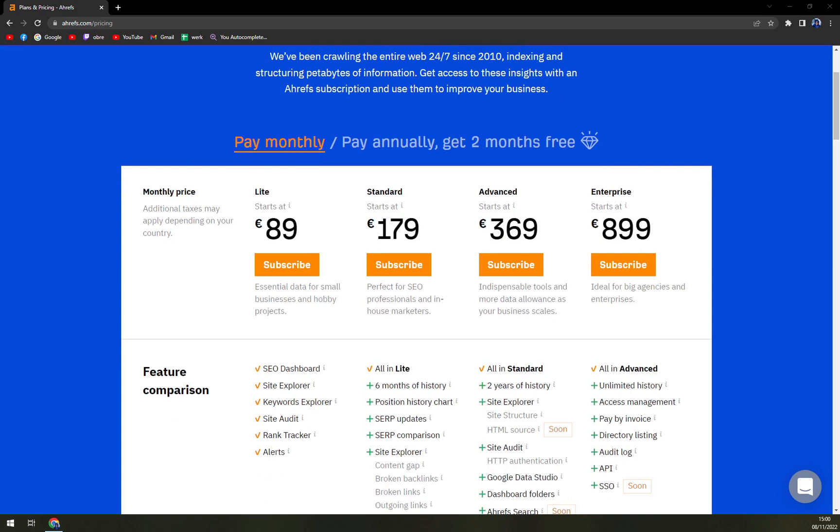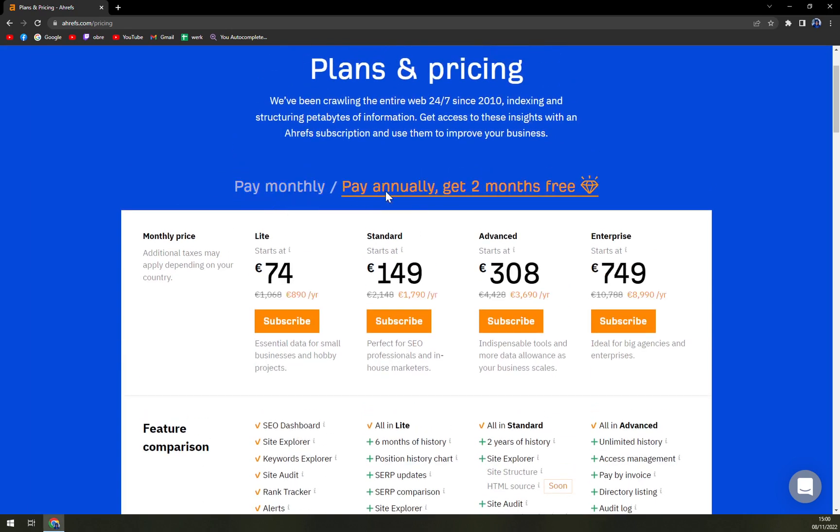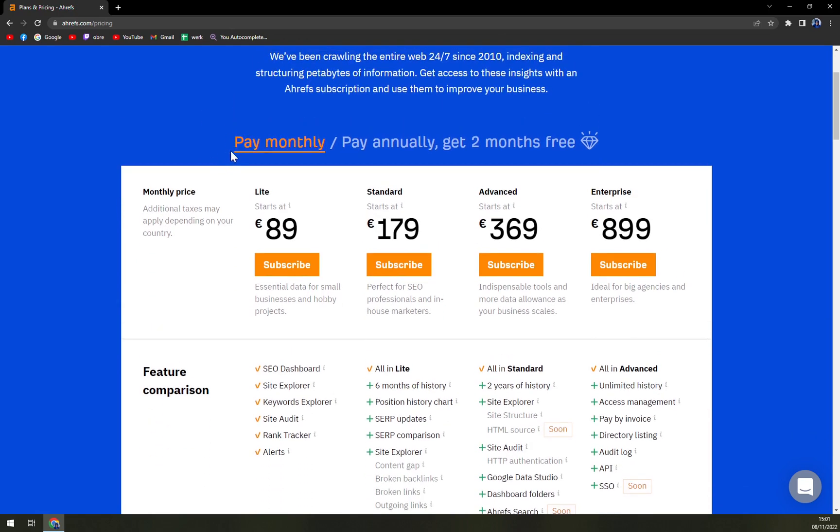As you can see, they have two programs: pay monthly or pay annually. They claim that paying annually gets you two months free, which is quite nice. Let's take a look at the monthly paid program.